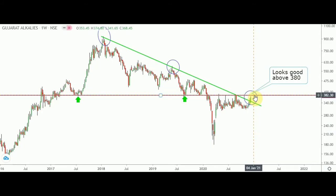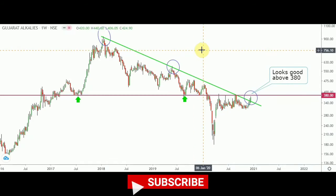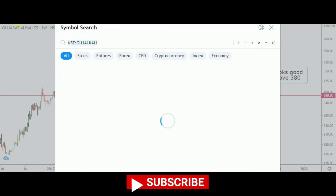Please do track Gujarat Alkalis. Though it has given a breakout from the green line, 380 needs to be breached for further upside momentum. Now let us proceed to the third stock, that is Torrent Pharma.